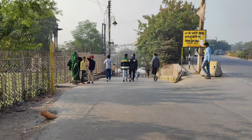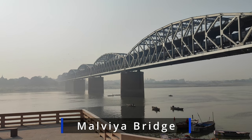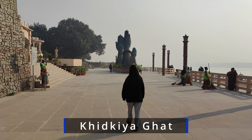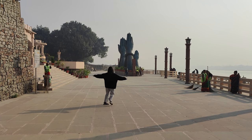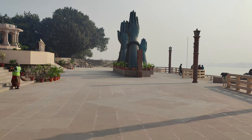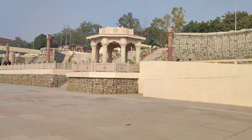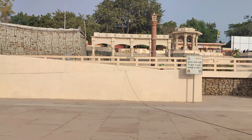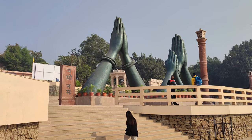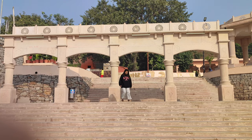Right behind the tomb there is a newly constructed ghat known as Khidkiya Ghat or Namoh Ghat. This ghat is approximately 6 km away from the Varanasi railway station. It is a newly constructed ghat, so it is very clean, very well maintained and very peaceful. If you want some peace, my recommendation will be to go there in the morning. This ghat is one of my favourite ghats in Varanasi.